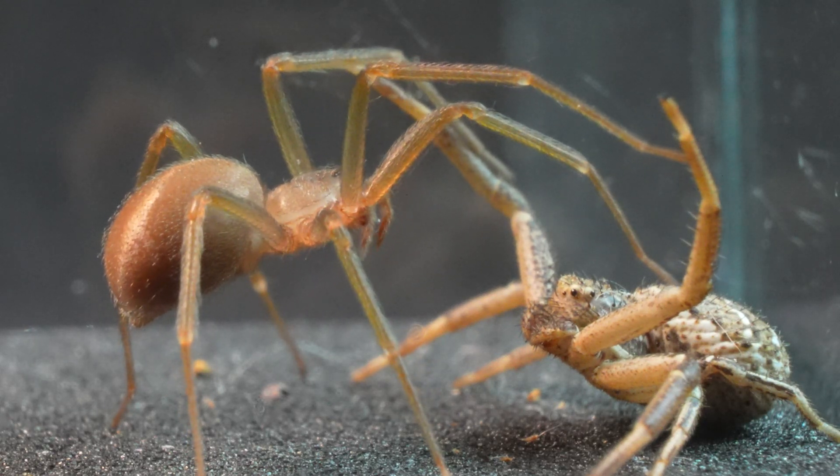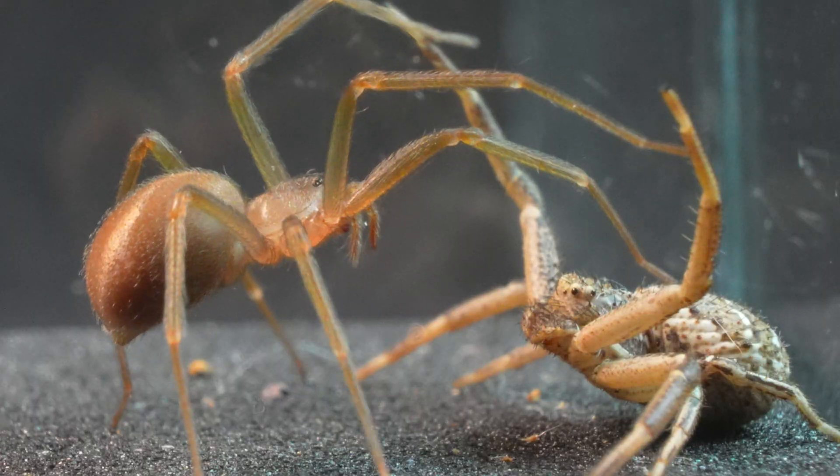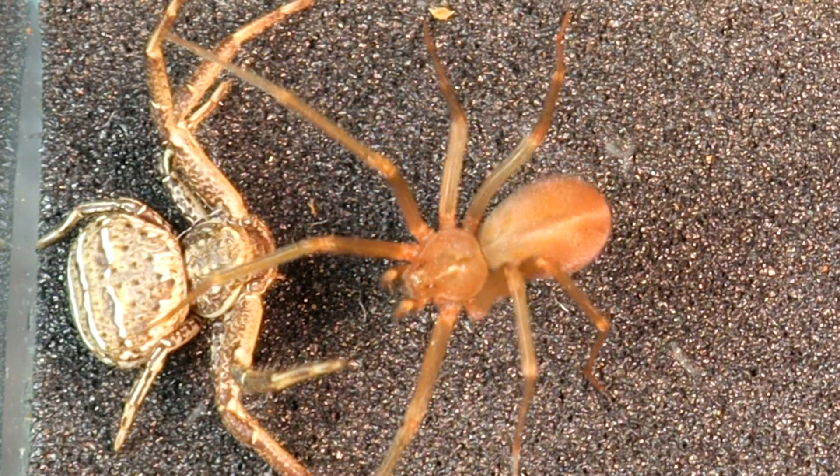It even performs an intimidating movement similar to other spiders, like the Black Widows. However, upon seeing that its vibration does not scare off the Crab Spider, it decides to take the more prudent option.